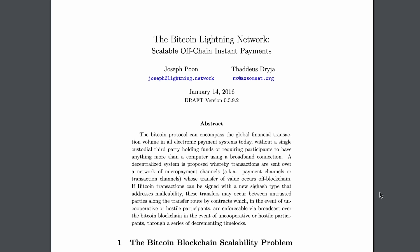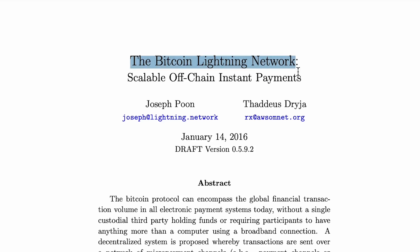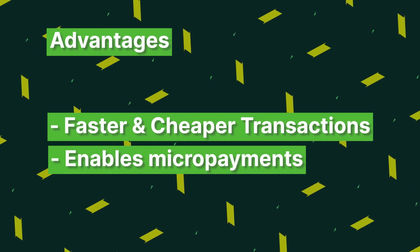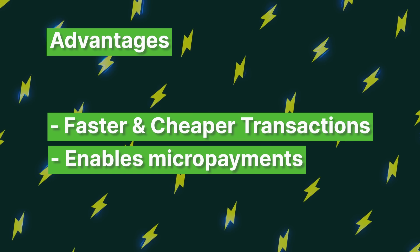The advantages of the Lightning Network are obvious, including faster and cheaper transactions. Also, it enables micropayments in a way that was never possible before.